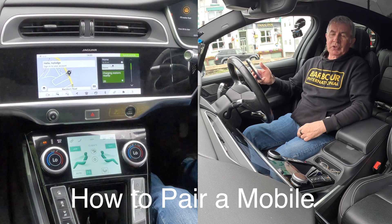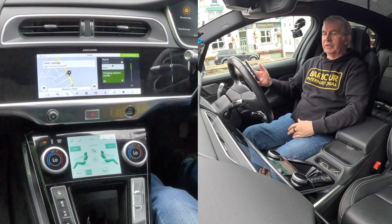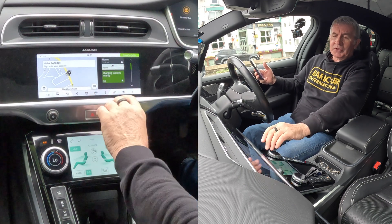I'll just show you how to pair a mobile to the Bluetooth audio system in this 2019 Jaguar I-Pace. Sorry about the cold.